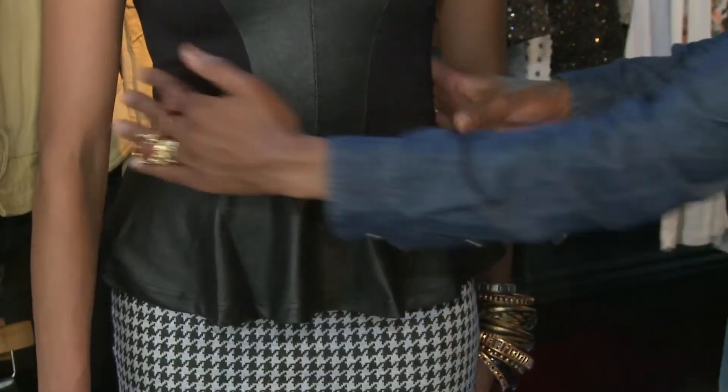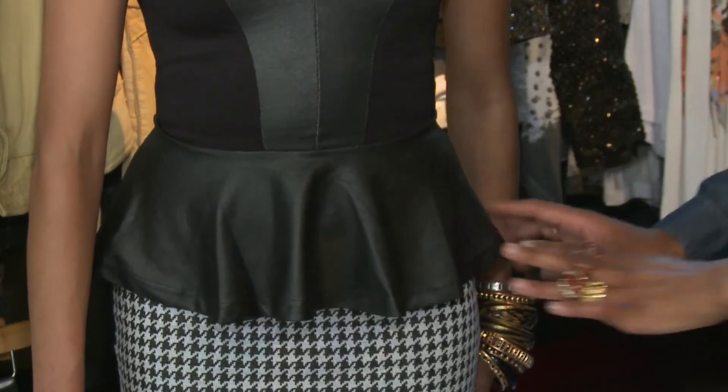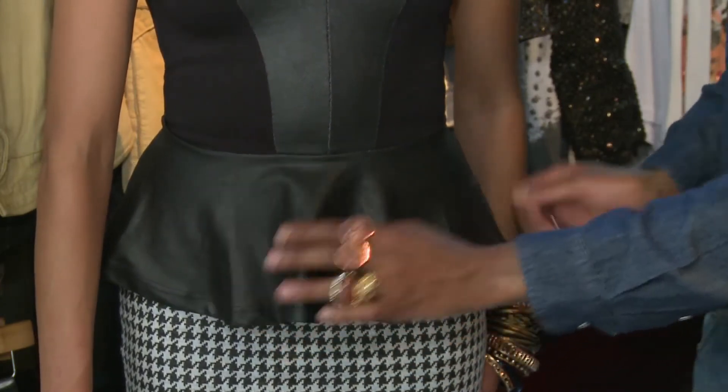You might be sitting at home rolling your eyes thinking, why the obsession with the Peplum trend? Well, a Peplum is a waist cincher and the ruffle adds a slick sophistication to the waist. It is one of the few trends that looks really good on anybody — whether you're skinny, curvy, or boyish, it does not discriminate.